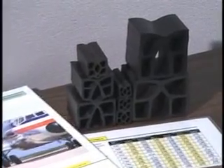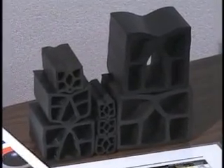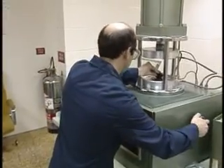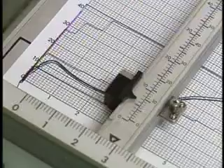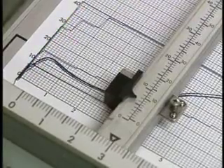DELASTIC seals come in a size and shape for every pavement need, each designed and tested by DS Brown for durability and reliability, year after year, decade after decade.